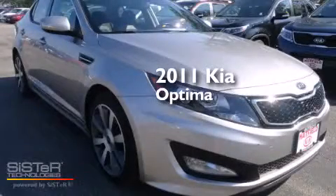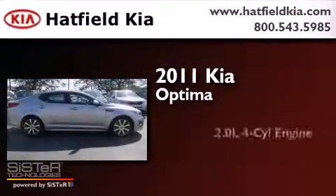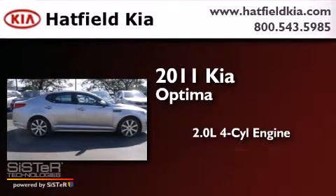This is a 2011 Kia Optima. It features a 2.0-liter four-cylinder engine and an automatic transmission.